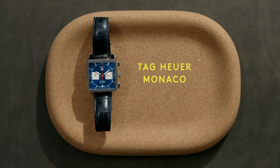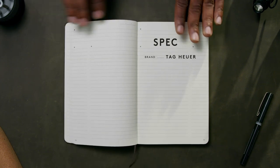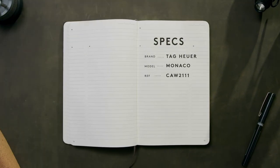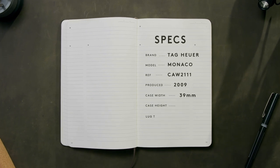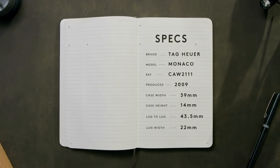A genuine icon in the watch world, this is the Tag Heuer Monaco reference CAW 2111. This Monaco is a modern release of the classic edition that Steve McQueen, the King of Cool, wore on his wrist in the 1971 film Le Mans.